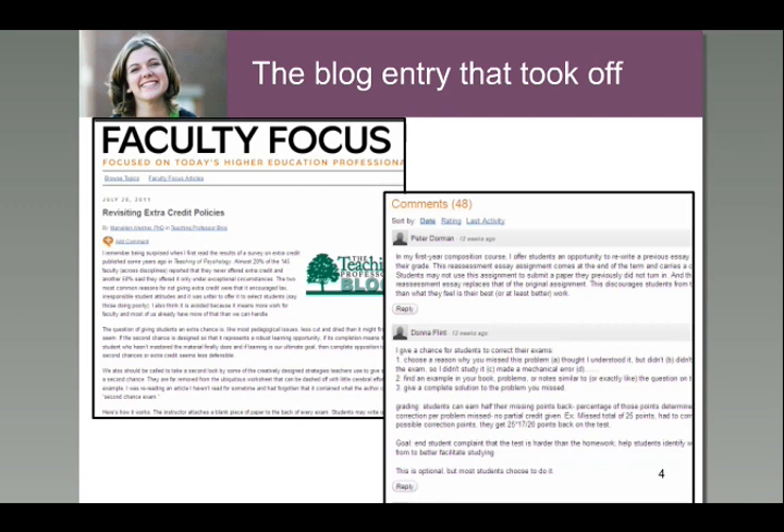Now, if students missed the question on the exam but they answered it correctly on the attached sheet, then half of the credit that they lost for the wrong answer is recovered.